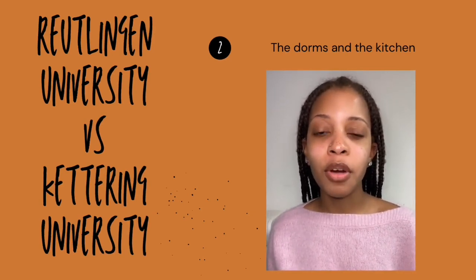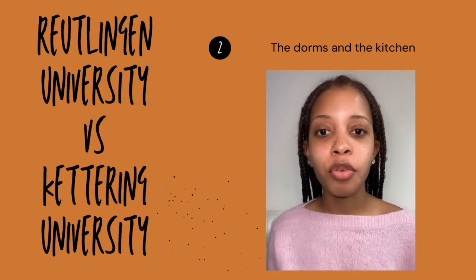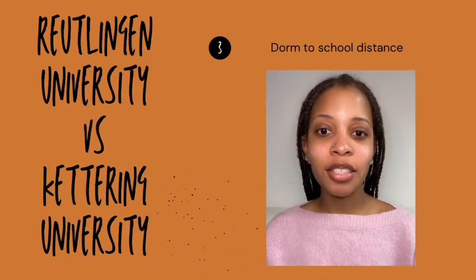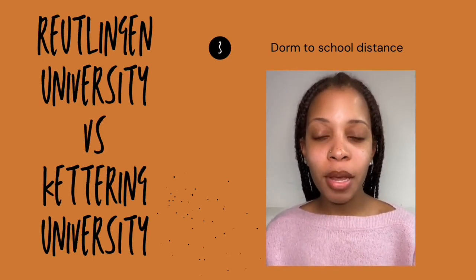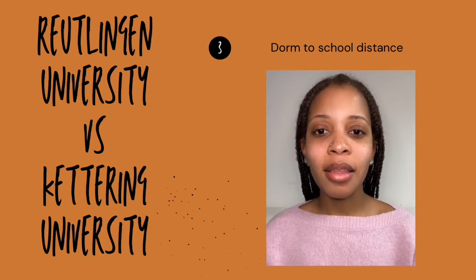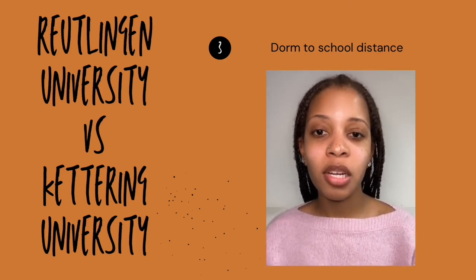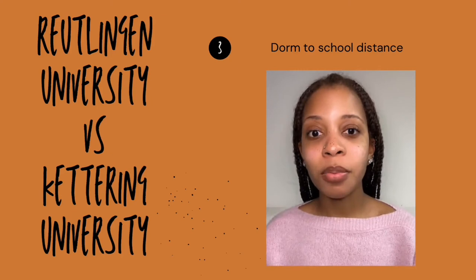The dorms are about eight minutes from the school campus and around three minutes from the bus stop. You're pretty well situated because in Germany, public transportation can get you everywhere — unlike at Kettering University in America where you don't really need public transportation. As for whether I would recommend Reutlingen University to other students, I definitely would. The campus culture is very warm and inviting, the people are very kind, and Reutlingen is around 50% international students, so it was cool to meet students from all around the world, many of whom spoke English as their common language.